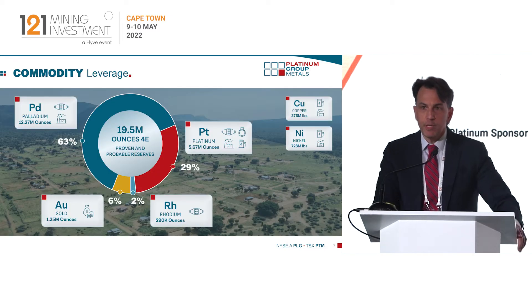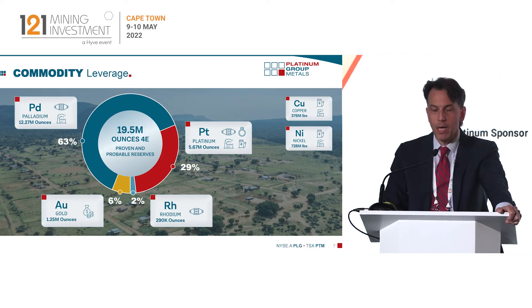The metal split for this project is quite unique for the South African platinum space. It's a palladium dominant ore body with 63% of the metal split being palladium, plus platinum and rhodium as well. Gold at 6% is a good credit, which we plan to monetize through a potential stream financing later this year.